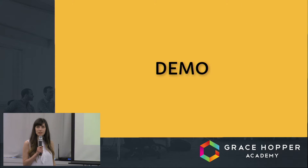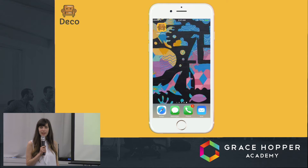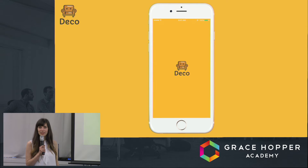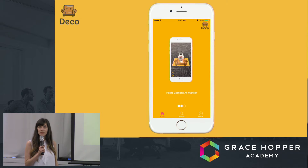Deco is a mobile application built for iOS using the Ionic 2 framework, which is still in beta. When you first open the app, you'll see instructions on how to use Deco. First, you place a physical marker on the floor. When the camera recognizes the marker, a life-sized 3D model will appear on top of it. In our app, you can rotate the 3D model and look at it from different angles.